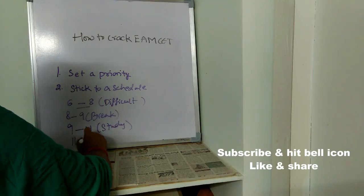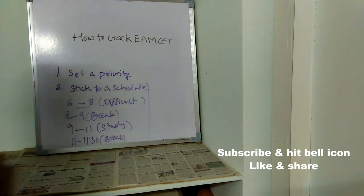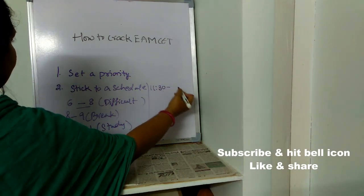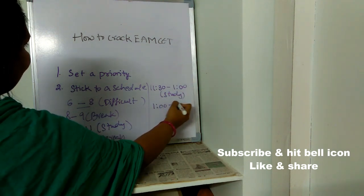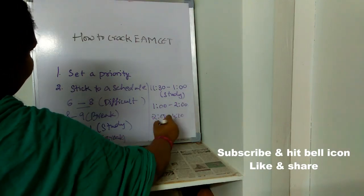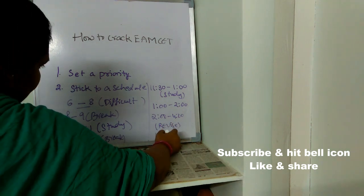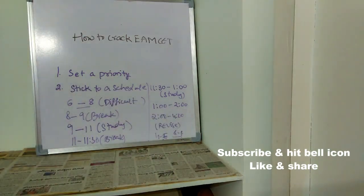From 11 to 11:30, take a break. From 11:30 to 1, study again. Take a break from 1 to 2 o'clock. From 2 to 4, revise all the things you have studied the whole day. From 4 to 6 you can also take a break, and from 6 to 8 study again. At 8 o'clock, pack up — don't study after that.